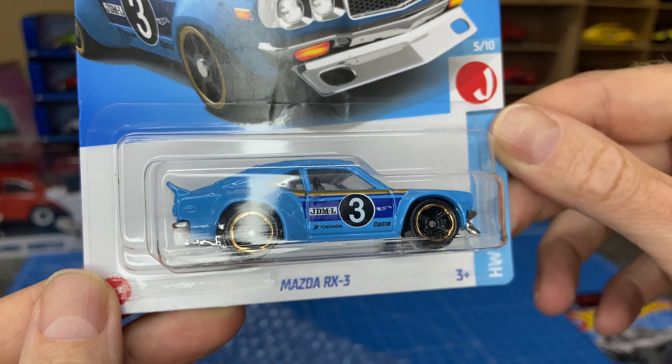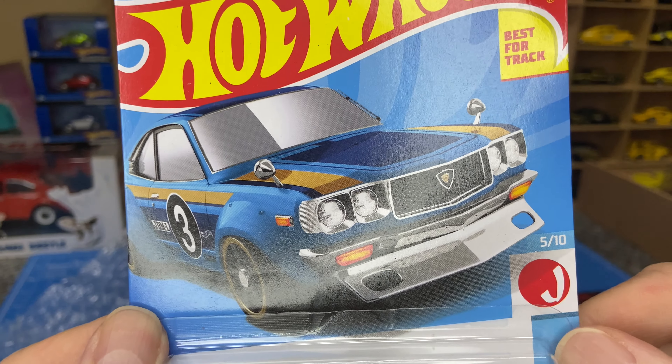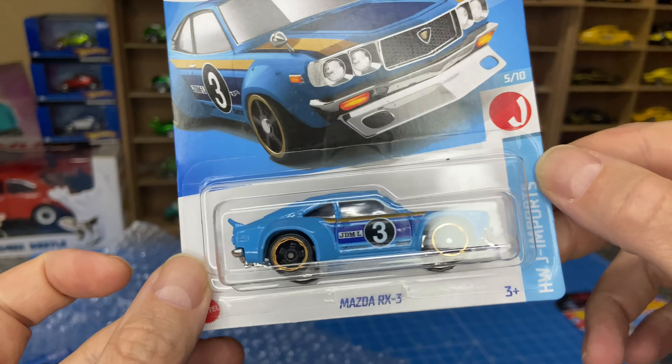Mazda RX3 — Dollar General exclusive, probably. But it's definitely a store exclusive, so that's pretty cool as well.